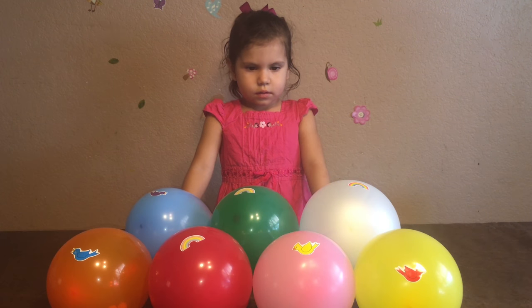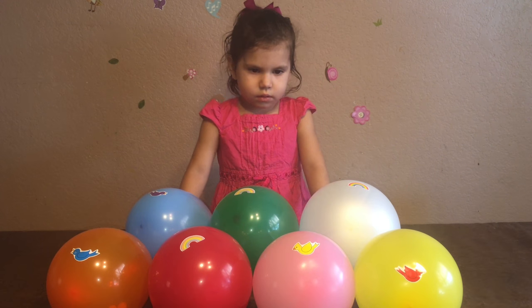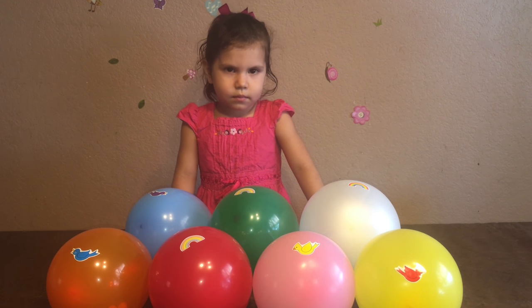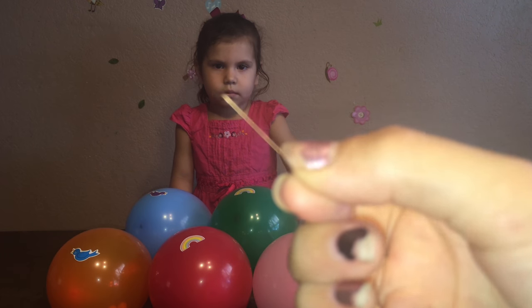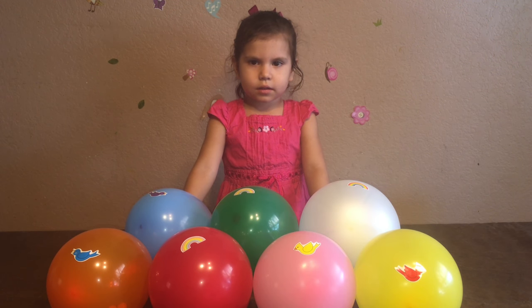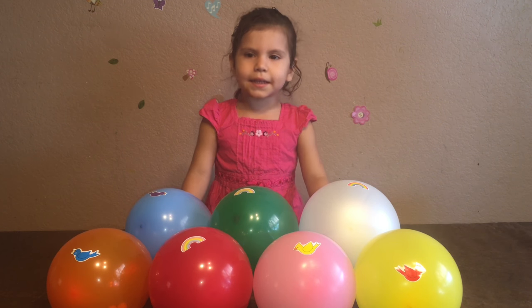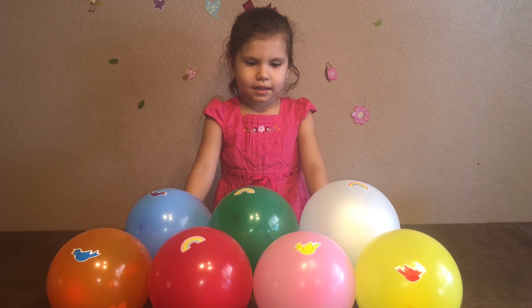Hi guys, today my baby sister Victoria is going to open up some more surprise balloons, and I am going to be popping them with this needle. So let's get on with the video! Okay, so Vicki, what color do you want to pop first? Pink? Okay, you want to pop the pink one? Yes, ready?